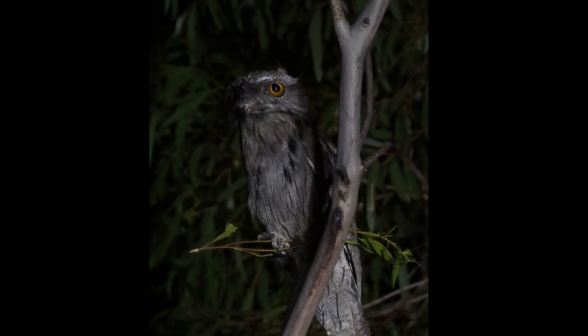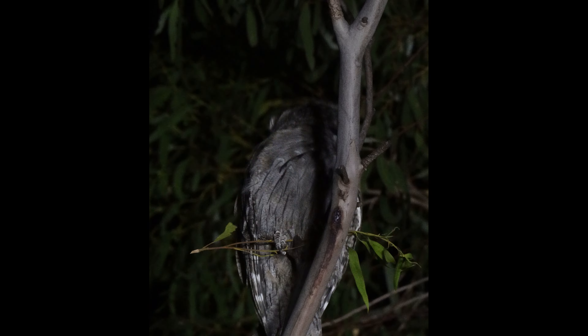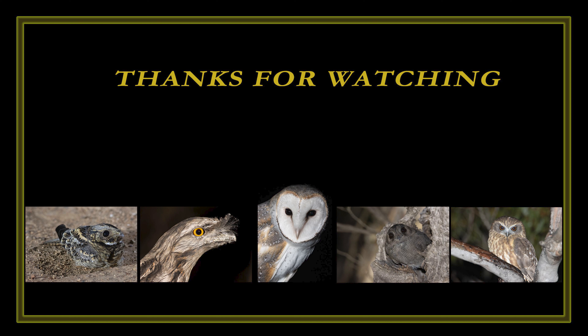Given the age and size of this tawny frogmouth, I would suggest the eye condition had little impact on the bird's ability to hunt and catch its food, feeding mainly on insects and moths. It flew off into the night without issue. Hopefully you enjoyed this video and found the tawny frogmouth with an iris coloboma as interesting as I did — thanks for watching.